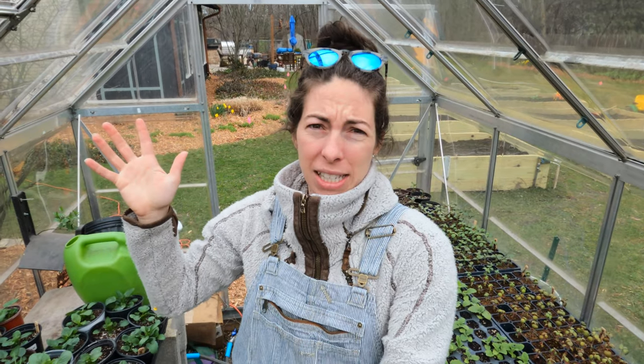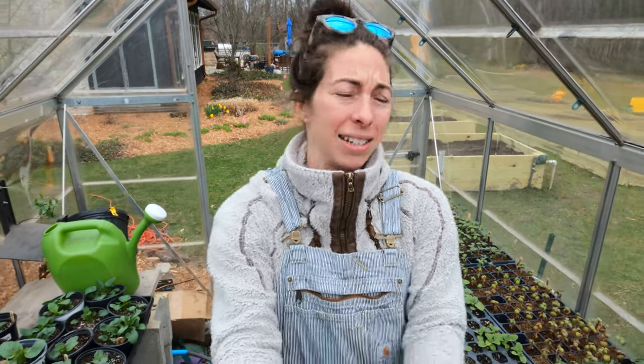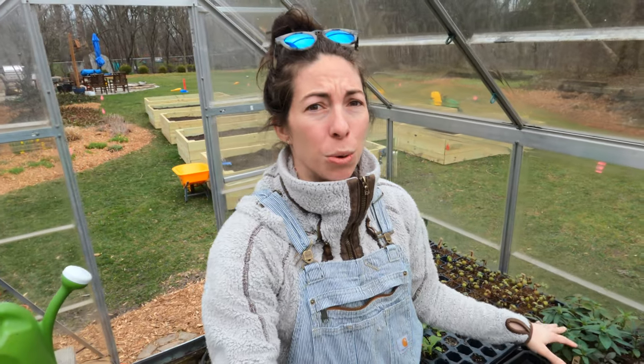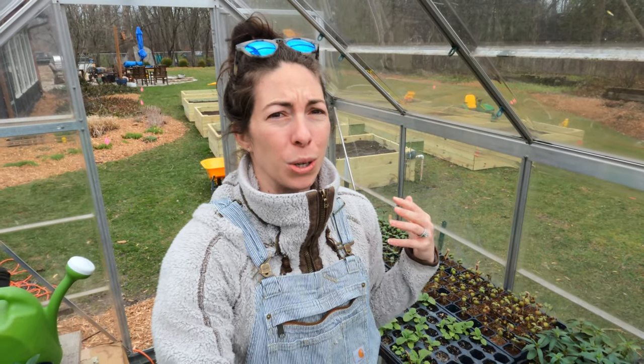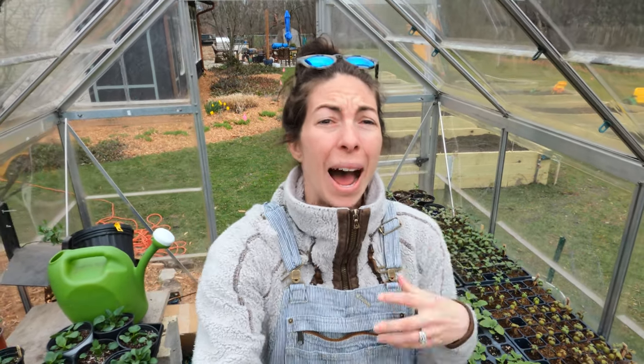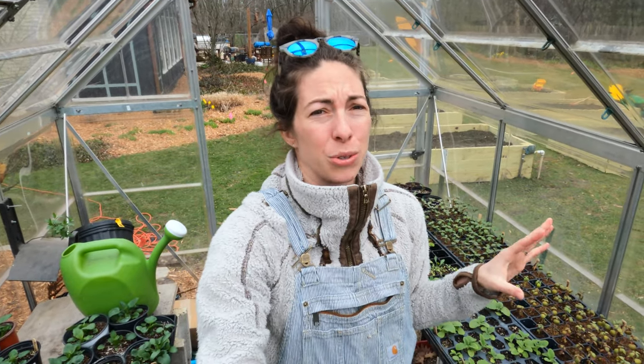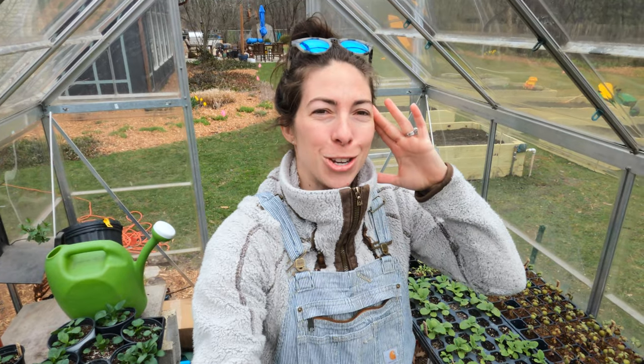We're supposed to get a couple of days into the 60s next week while I'm gone. If this greenhouse doesn't get opened — say Danny forgets or he's at school during the day — it can get up to 90 in here, which is too hot for these cool flowers. I'd rather risk putting them in the bed to fight the cold a little bit than risk them getting too hot and potentially too dry.